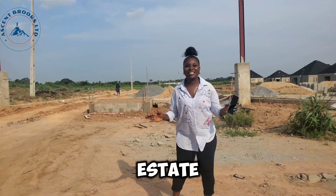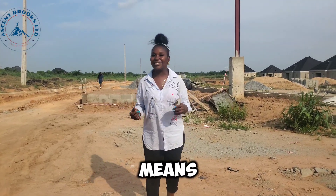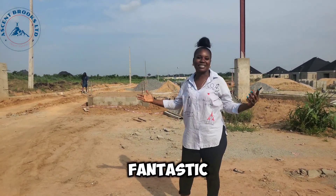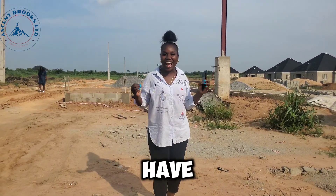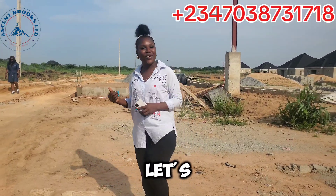This estate is directly facing Bluestone Treasure Estate here in Bluestone Garden City. It's already open — down there we have E-Rail, here we have Bluestone, and this is one fantastic, beautiful offer. Let's go inside and check what's in stock for you.